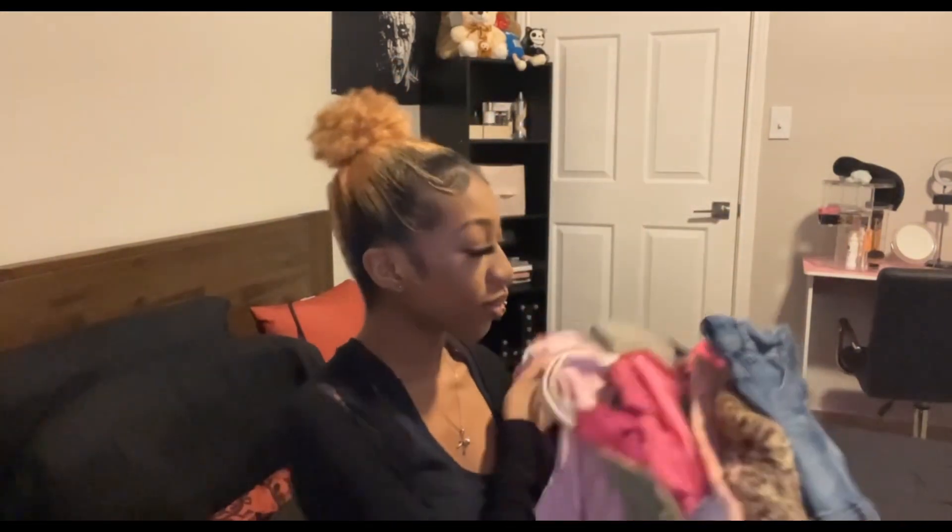Hey guys, today I'm doing a thrift haul. I'm wearing an outfit I've worn here a billion times, so we're not even gonna get into that. I have to record a couple other videos after this too, so my hair's not done. I don't really care about looking super nice. I have maybe 30 items — it's a lot of stuff.